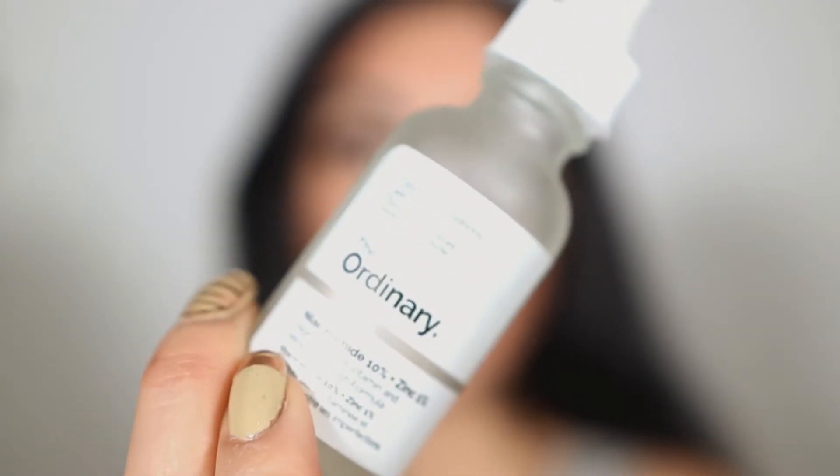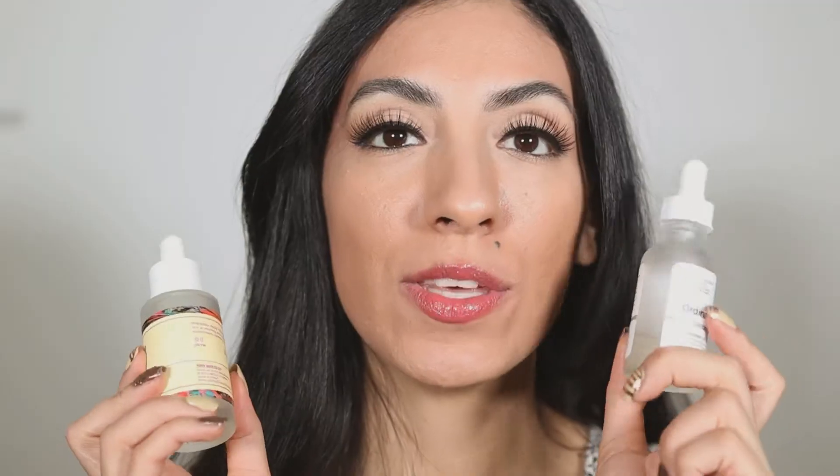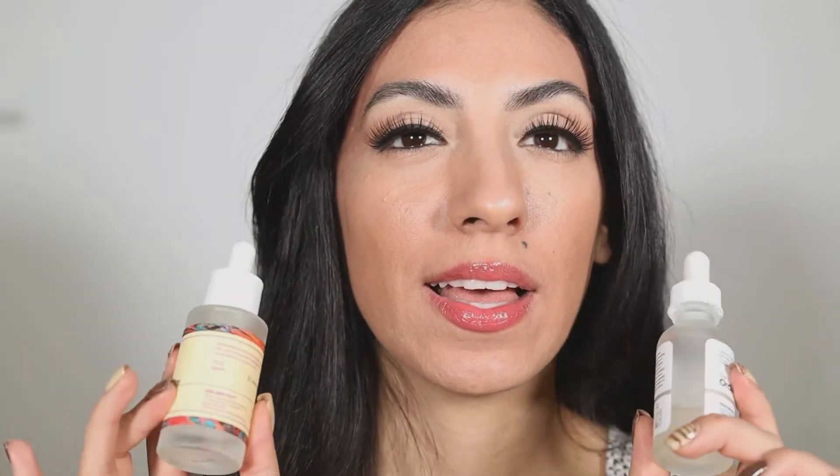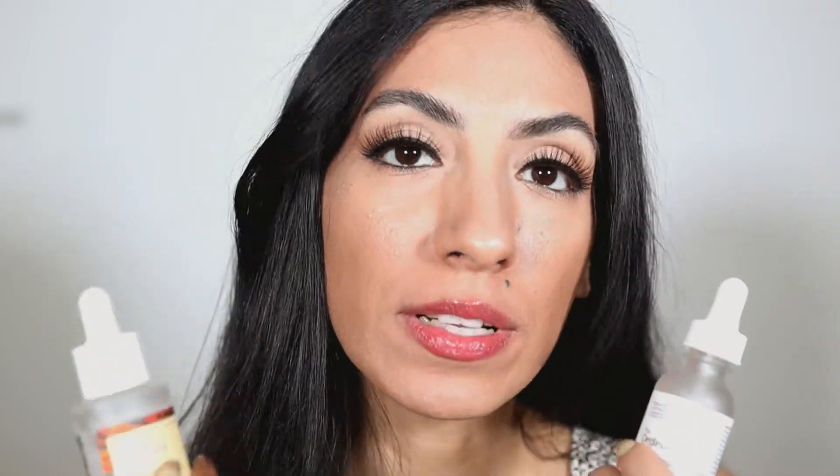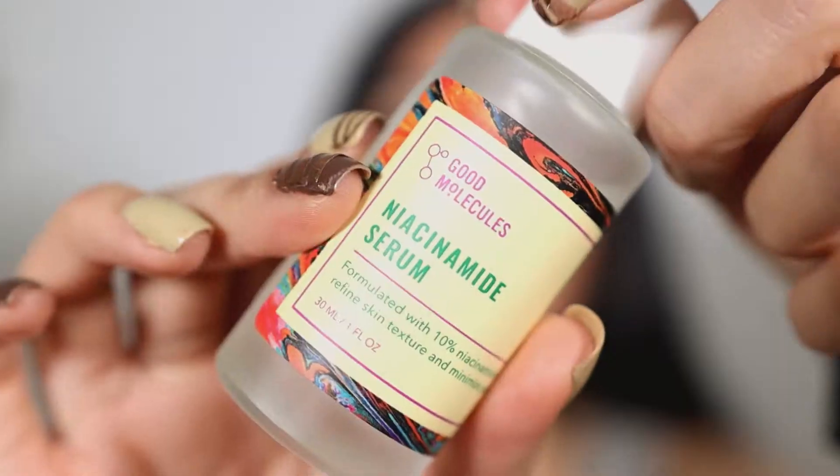Good Molecules retails for six dollars while The Ordinary retails for $5.90 — The Ordinary is slightly more affordable by just a few cents. I think they are both very affordable for a product that works so well on the skin. It really helps improve your skin barrier and helps reduce oils, and it's especially great if you suffer from acne-prone skin.